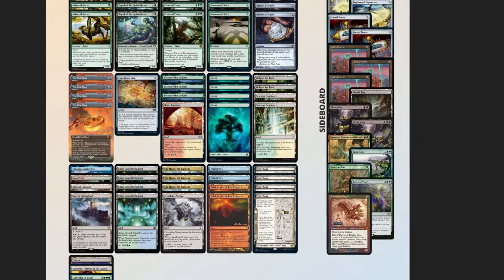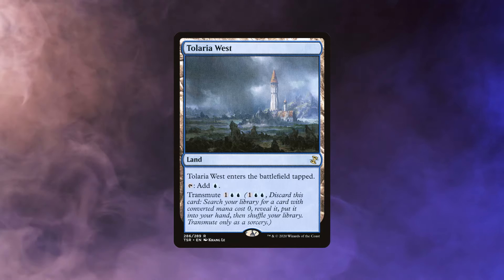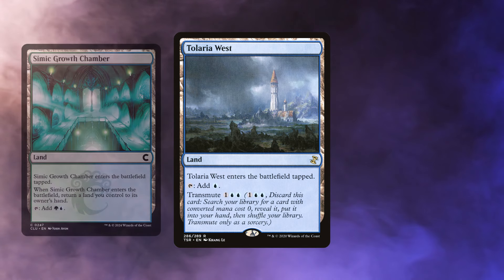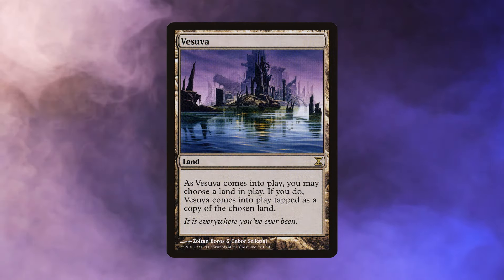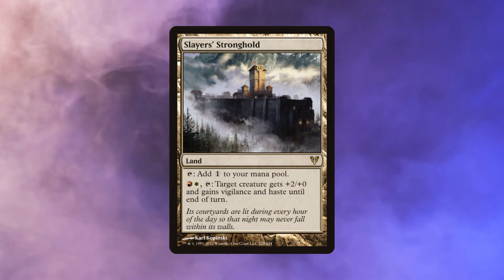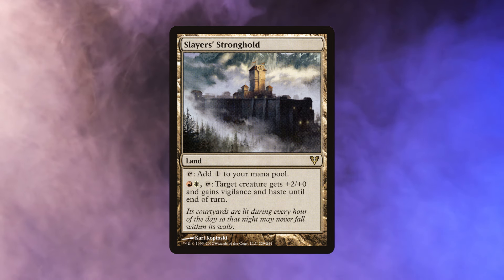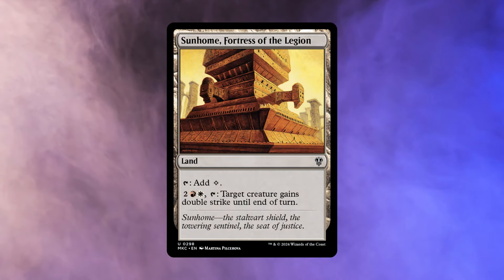This Amulet Titan list has some interesting one-offs in its mana base. There are two copies of Tolaria West, which is a card that can be transmuted — for three mana, you can discard it and go looking for another zero-mana card from your deck, like a Summoner's Pact or another land. The way you get Tolaria West into your hand most often is you put it into play off a Primeval Titan, and with the bounce trigger from one of the bounce lands, just put it back into your hand. Vesuva can copy any of the other utility lands. Slayer Stronghold allows you to give your Primeval Titan +2/+0, vigilance, and haste, giving it extra power and allowing it to attack and get its on-attack trigger, getting you two more lands. And Sunhome, Fortress of the Legion allows you to give it double strike and just kill on the spot.